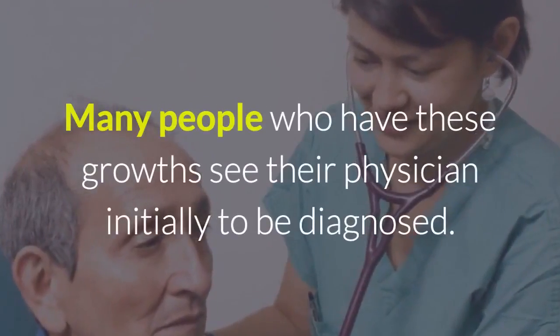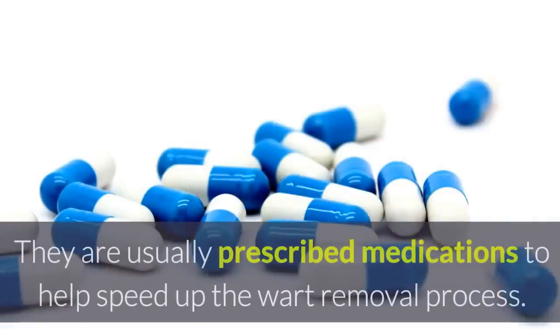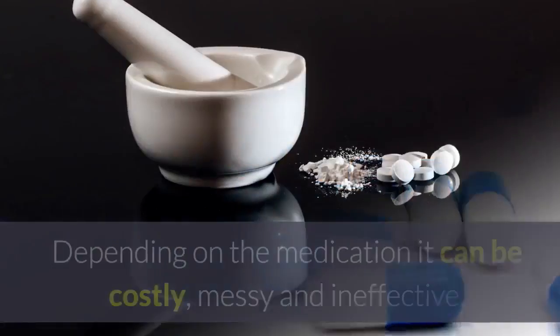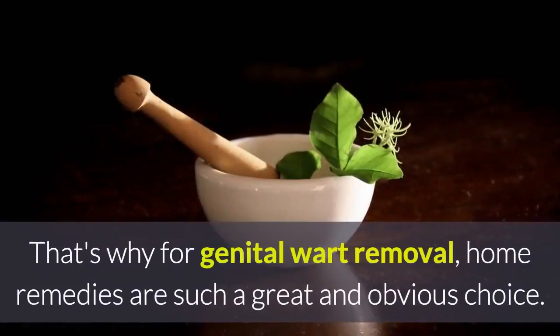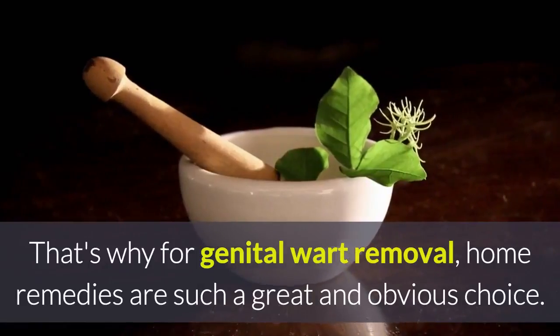Many people who have these growths see their physician initially to be diagnosed. They are usually prescribed medications to help speed up the wart removal process. Depending on the medication, it can be costly, messy, and ineffective. That's why for genital wart removal, home remedies are such a great and obvious choice.